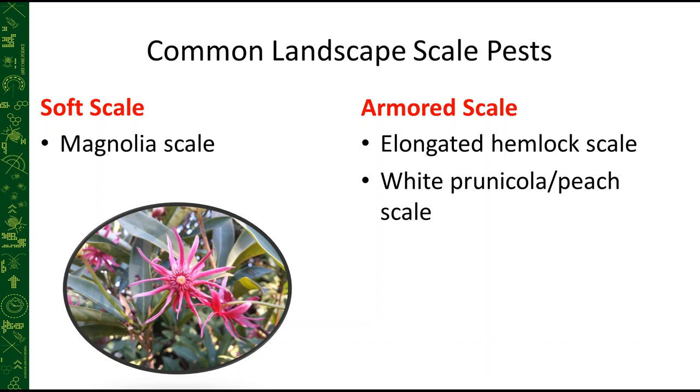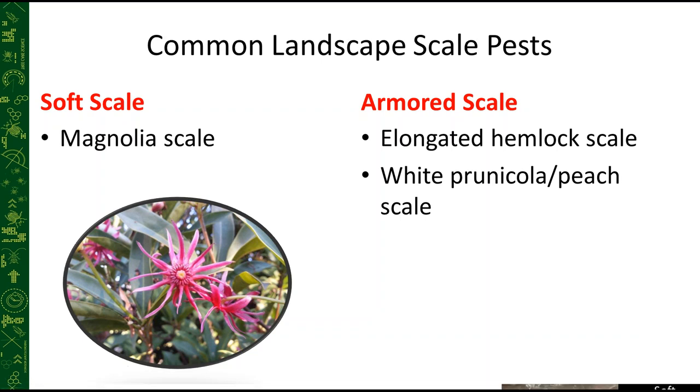Now let's look practically at three common scale insect pests of the northeastern U.S.: magnolia scale (a soft scale), elongated hemlock scale and white prunicola scale (both armored scales), and the closely related white peach scale.